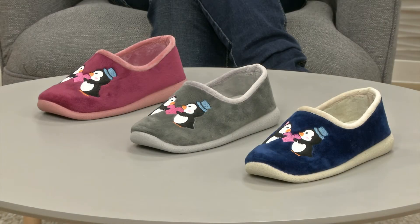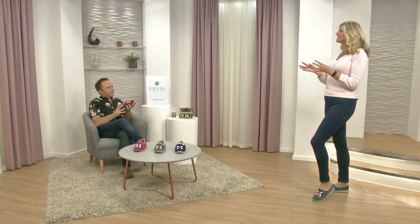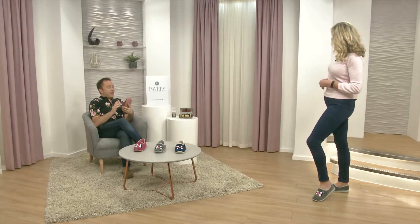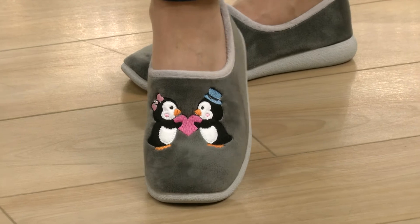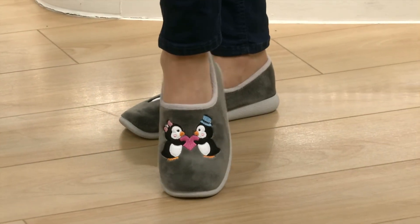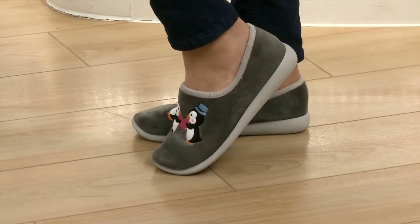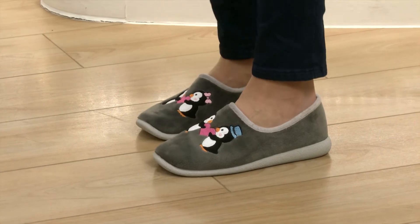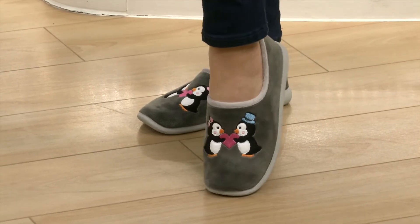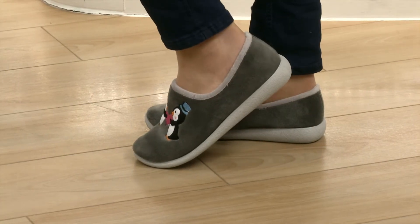Everyone loves a penguin, don't they? They're absolutely gorgeous - something that makes you smile. When it comes to slippers, they can be terribly tame, even really boring. But what you've got here is something that's as cute as a button, really lovely and cosy and comfortable. We've had similar animal character slippers in the front windows of the stores for years, and they're the ones that everyone's drawn to.